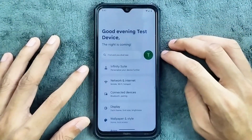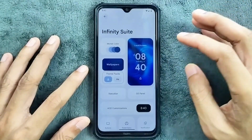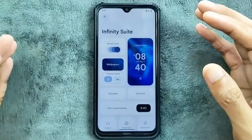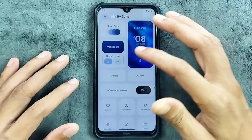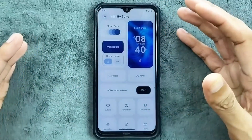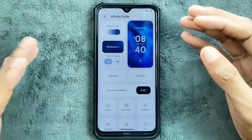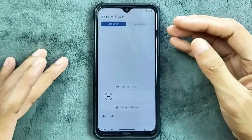For customization, we do get Infinity Suite, which is much more modern now. They have removed many features and kept only the usable ones, so Monet color and everything is available. The UI is pretty snappy right now — in the older builds I found the UI was not really that good, sometimes taking time, but here it's pretty much fast and fluid, working well.